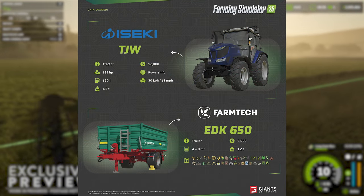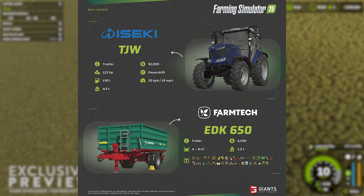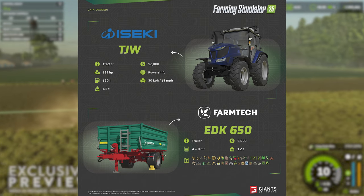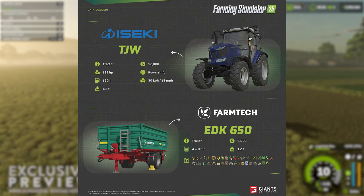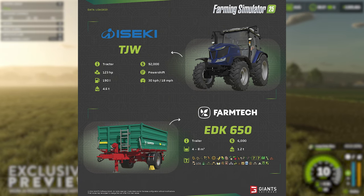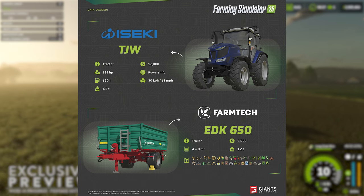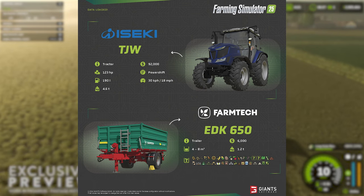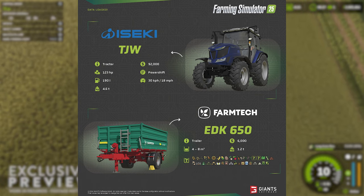The Izeki TJW tractor might look good with its metallic blue paint, and you're going to spend a good amount of time seeing it in that paint because it has a top speed of just 18 miles per hour. The TJW is also the first we have seen with a power shift transmission for FS25, helping convert the power of the 123 horsepower engine into forward momentum. The tractor won't break the bank too much — it has a cost of $92,000 — but be careful what you attach or pull behind it, as it has a rather light weight of just 4.6 tons, making it less impactful on the ground with respect to ground deformation.